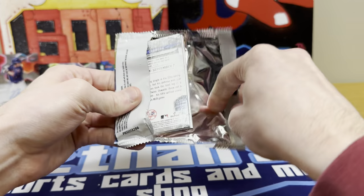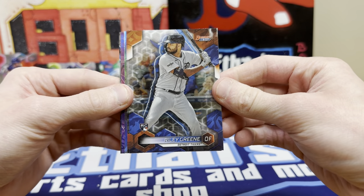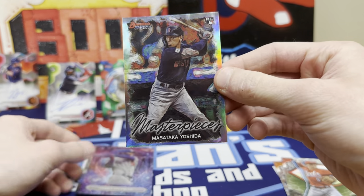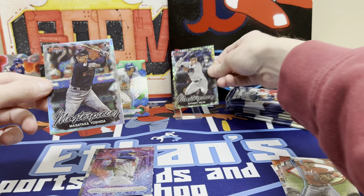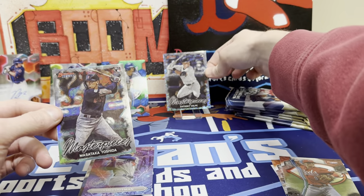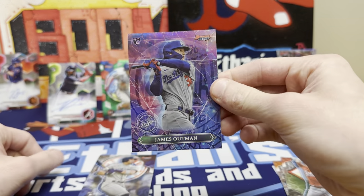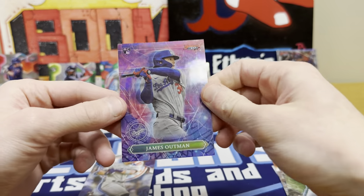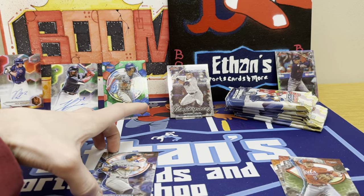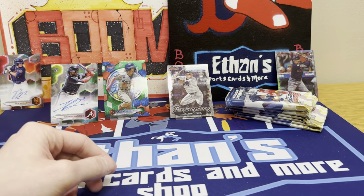Definitely not beating the Michael Harris. All right, last pack of the first mini box. Riley Green rookie, Matt McLain's a nice one. There's a Yoshida Masterpiece rookie — see how that's different than the Volpe. Volpe's got some speckles around it, but that Yoshida's awesome for me. We got a James Altuve rookie — I don't know what insert that is, artist proof or I don't know, that's pretty sweet. And Cabrera rookie refractor. Heck of a first mini box right there.